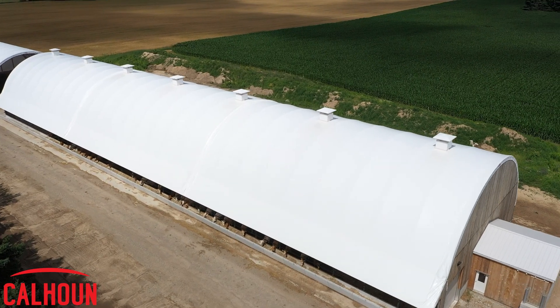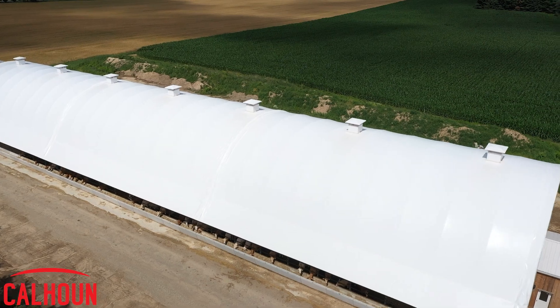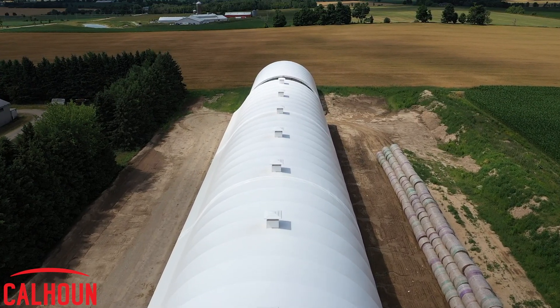It's still holding up, and the trusses are still solid, and they've proven themselves to be just as durable as any other construction. They go up fairly quickly. I'm happy with them.